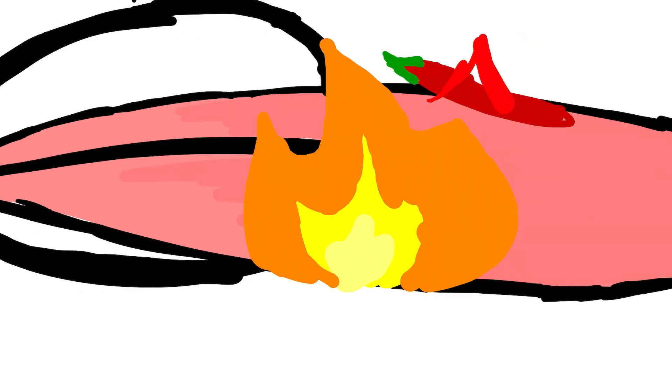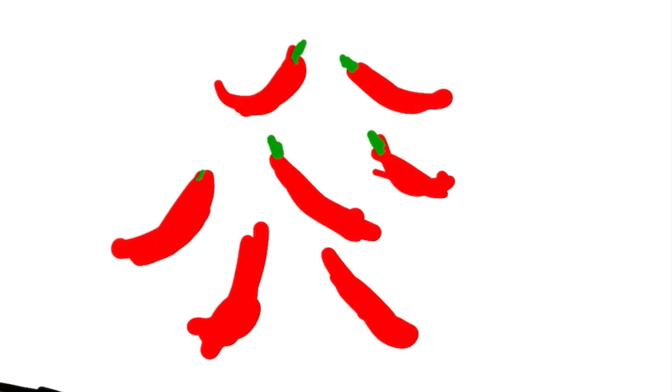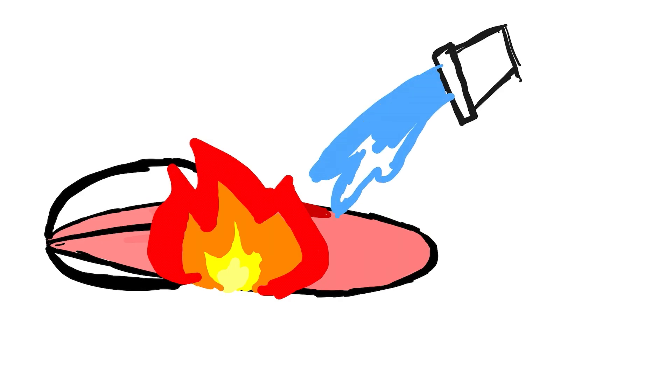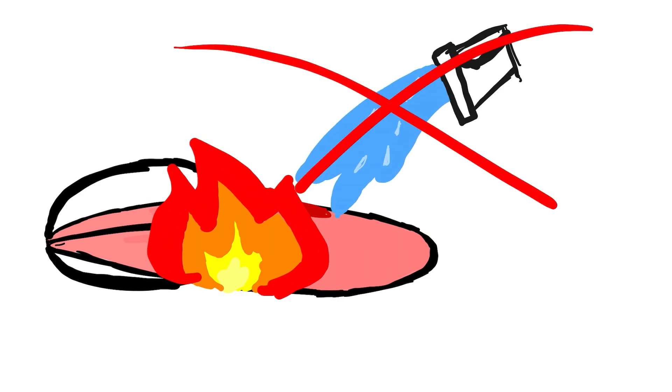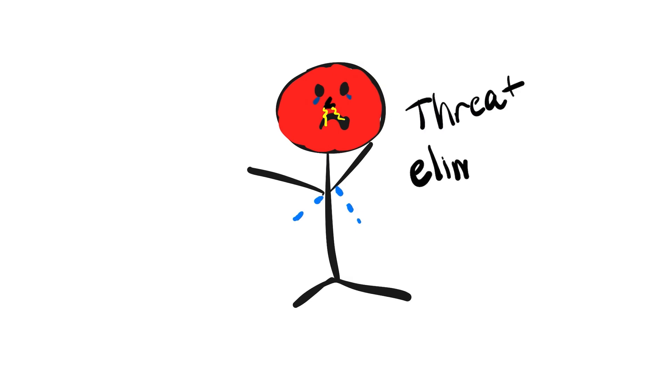Capsaicin tricks your brain into thinking your mouth is on fire when there's no real heat in the pepper. This sensation of heat, which can range from mild to extremely intense, depends on the concentration of capsaicin. This is why drinking water after eating spicy food often doesn't help — you're not cooling your mouth, you're just spreading the molecule around, causing more pain receptors to fire. Your body then tries to cool itself: you sweat, your face turns red, your eyes tear up, and your nose runs.